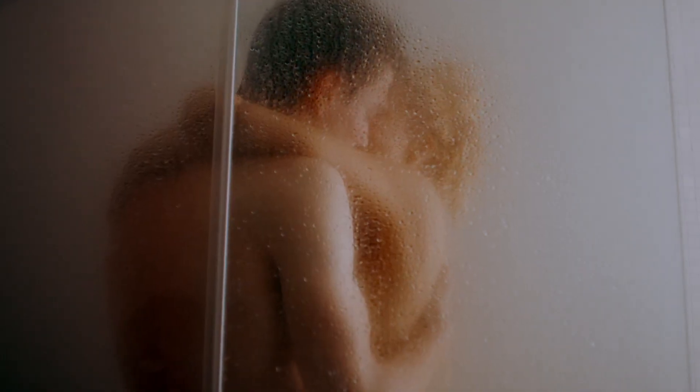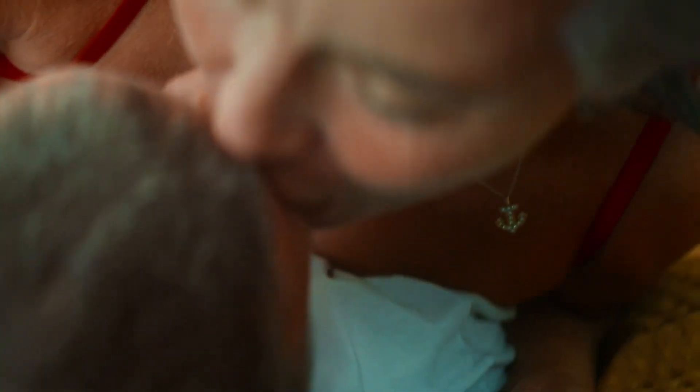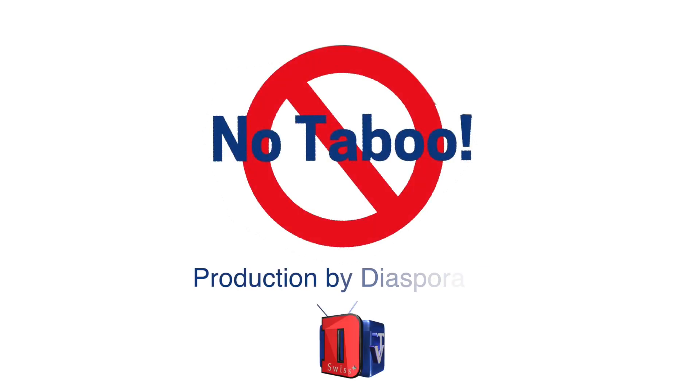Remember, health is wealth. Try to know your HIV status now. This message is brought to you by Diaspora TV Switzerland.